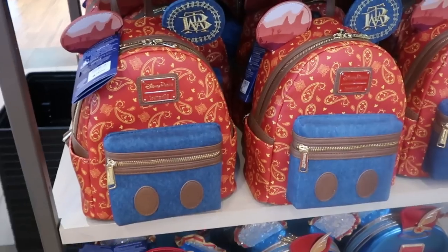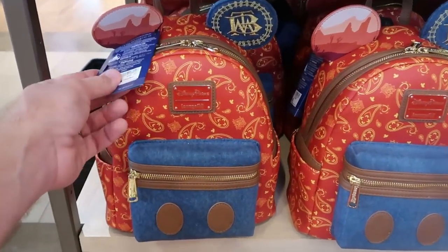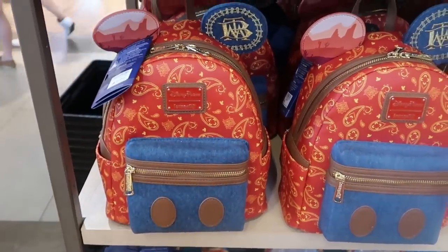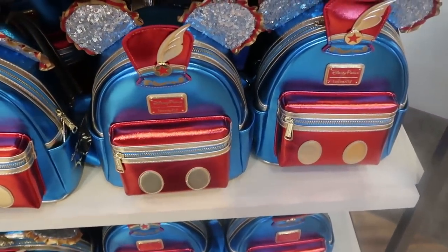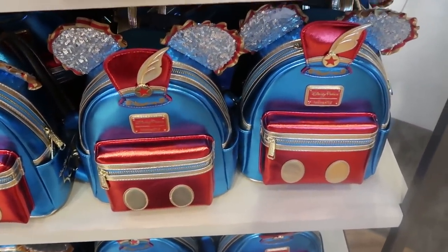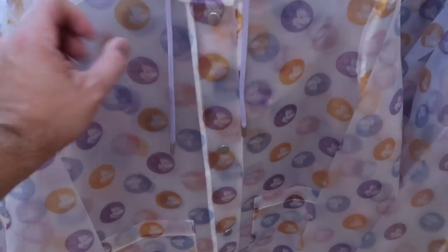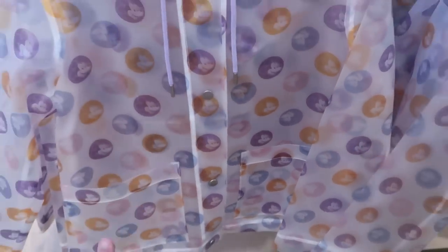They still have a couple other options for the 50th anniversary Loungeflys — the Big Thunder Mountain one at $88, and the awesome sequined Dumbo the Flying Elephant one for $88 as well. It looks like they have a brand new raincoat at $54.99 — I like the really soft lavender straps, it comes with a hood, has lots of Mickeys in different colors all over it, and two pockets on the front.